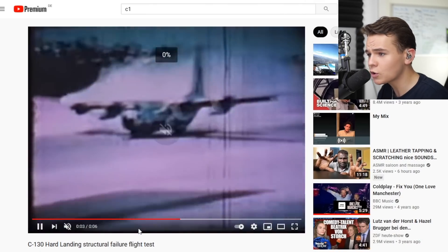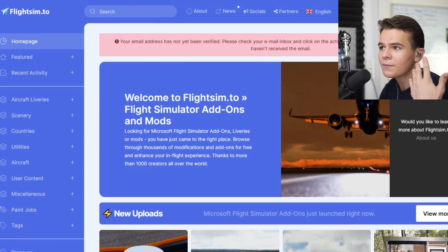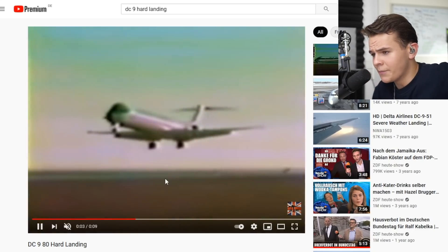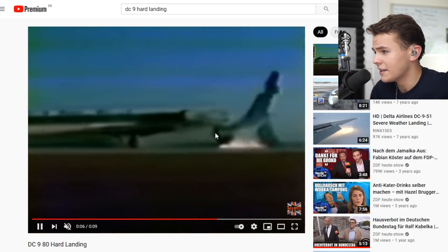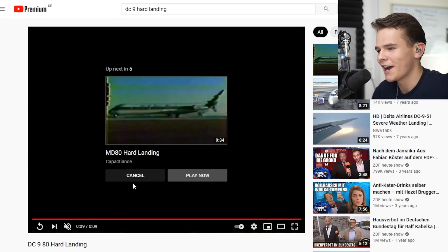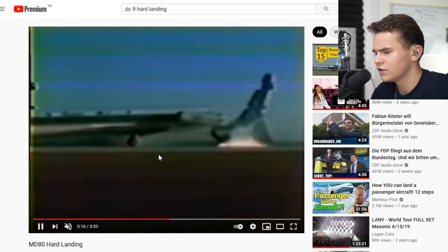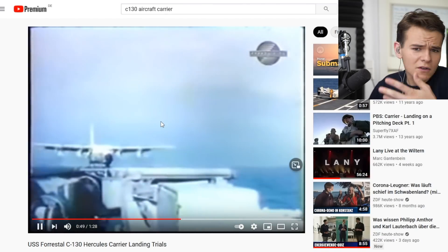This is a structural failure flight test, which is something very standard to test on planes. This DC-9 landing clip was created from a hard landing test and this plane didn't fare well — the tail came off. This is an all-time meme, I just want to watch it again. But yeah, the C-130 over the last 60 years has proven to not care about anything.